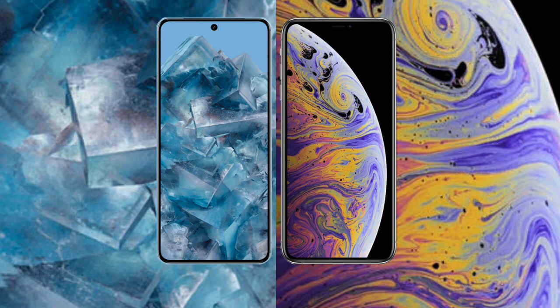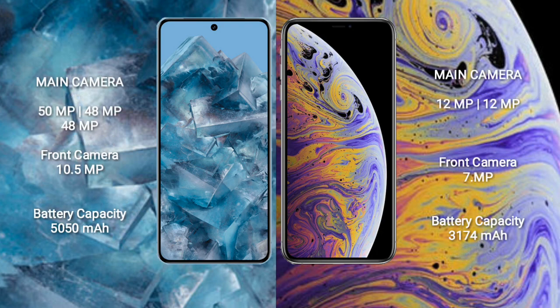The Google Pixel 8 Pro features a triple rear camera setup: 50 megapixel plus 48 megapixel plus 48 megapixel, and a 10.5 megapixel front camera. The iPhone XS Max features a dual rear camera setup: 12 megapixel plus 12 megapixel, and a 7 megapixel front camera.